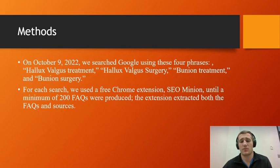On October 9th, we searched Google using four phrases: 'hallux valgus treatment,' 'hallux valgus surgery,' 'bunion treatment,' and 'bunion surgery.' The purpose was to see if we could use medical terms to search for articles, but also recognizing that the majority of people don't talk in medical terms — so we also needed to search what regular people would search, which is simply 'bunions.'